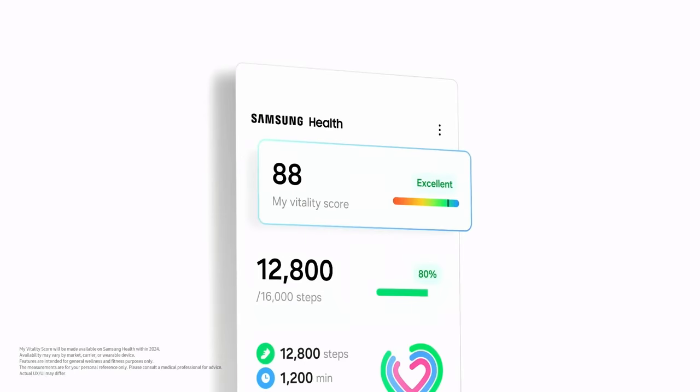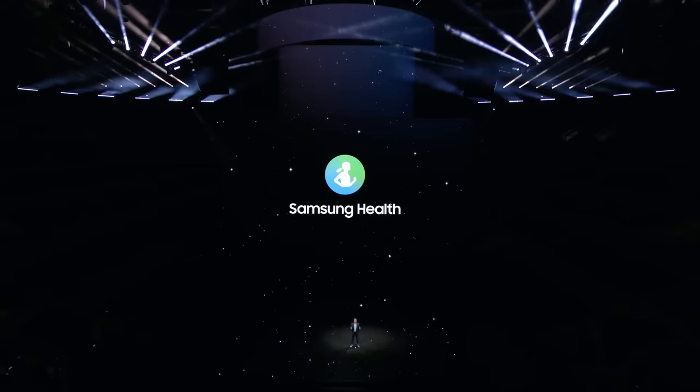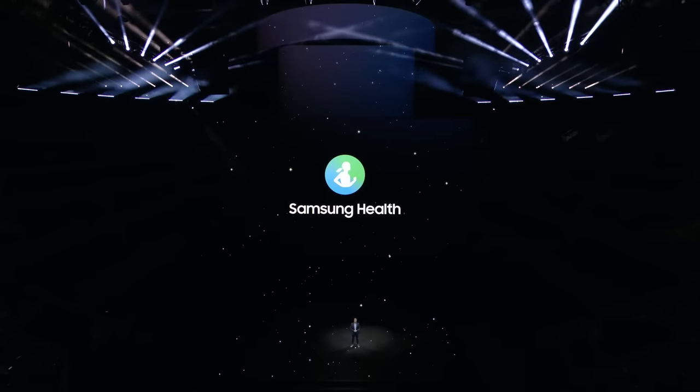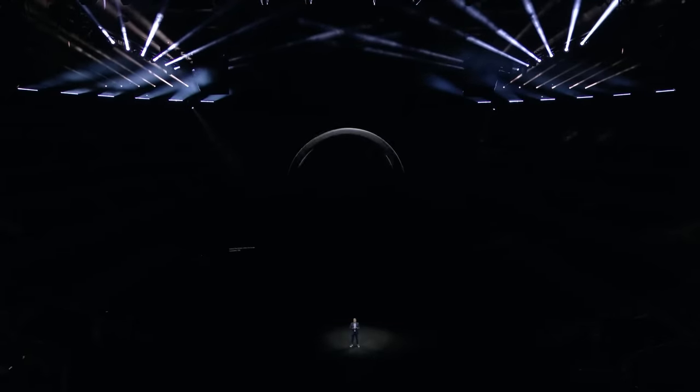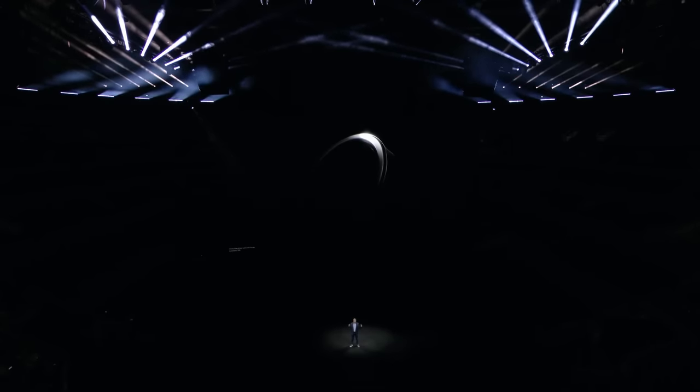Samsung is also introducing an all-new smart health experience to help you understand your daily wellness. Developed based on expert consultation, the My Vitality Score will monitor your physical readiness and mental preparedness to help you understand how productive you can be on your upcoming day. By bringing Samsung Health's cutting-edge innovations to a brand-new form factor, Samsung has created a powerful and accessible health and wellness device. Meet the Galaxy Ring.